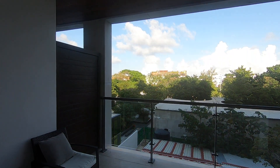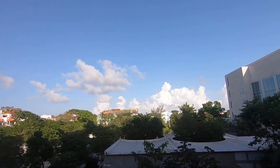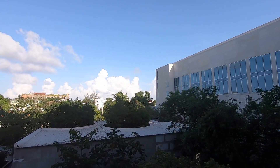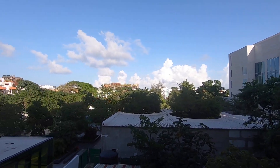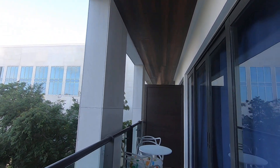As you can see, this is an exterior-facing unit. When you open the windows, we're overlooking the developer's SIMCA office in Playa. We have balcony access from both the bedroom and the living room.